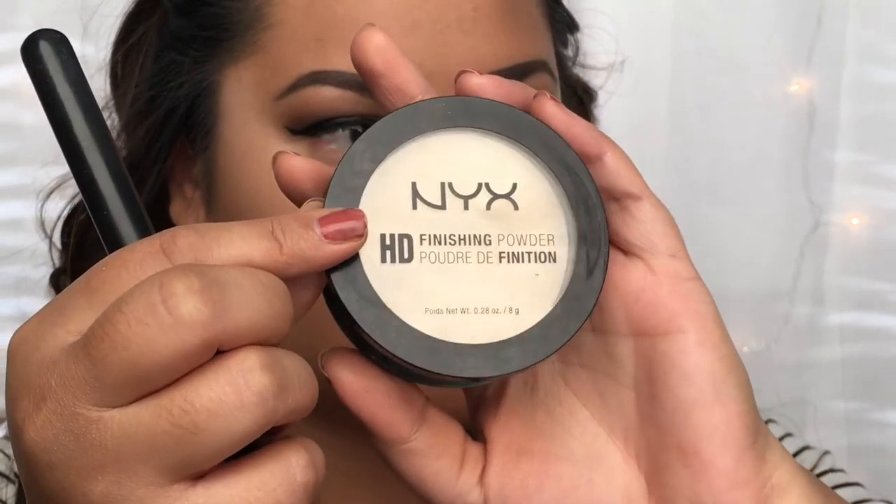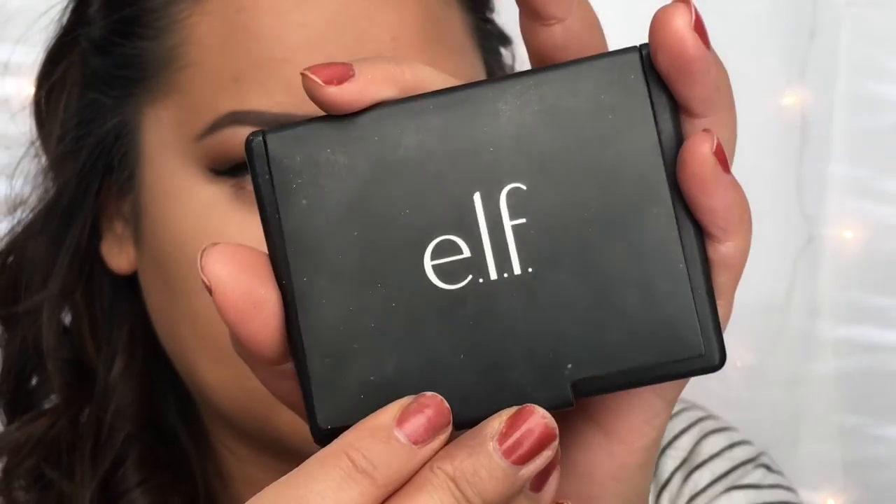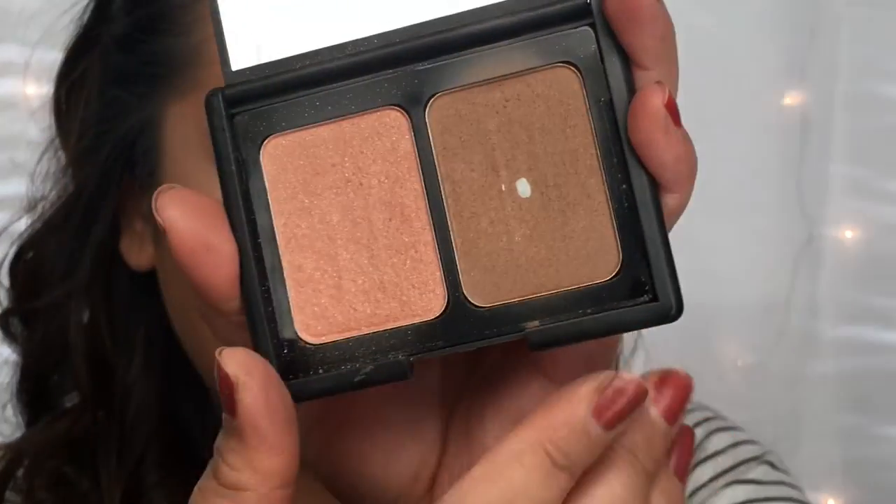To set my under-eye highlight, I'm using the NYX HD Finishing Powder in shade Banana with a tapered blush brush from e.l.f., patting that down to keep everything in place. Next, I'm going in with the e.l.f. St. Lucia Palette — this brown shade is awesome for bronzing and contouring.